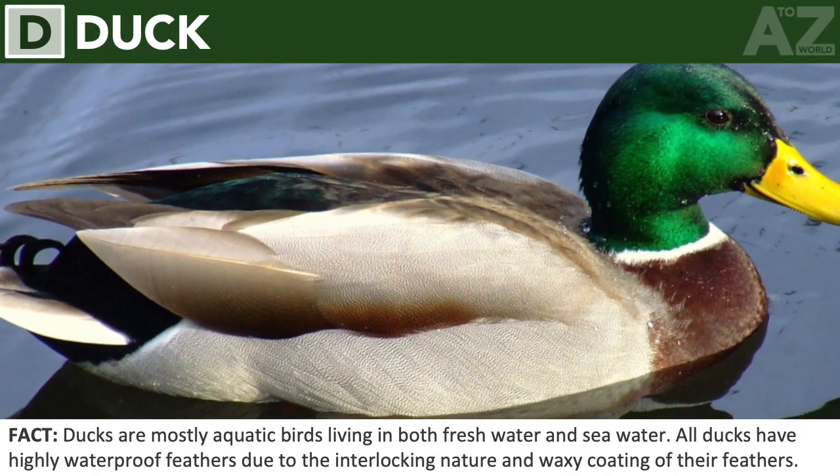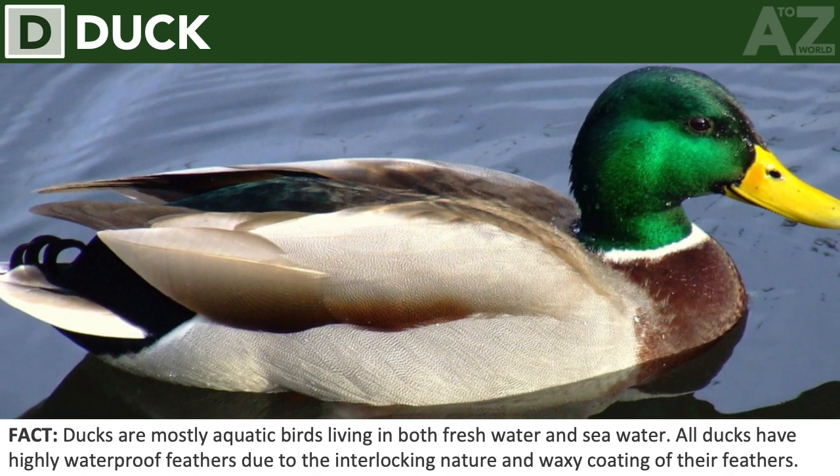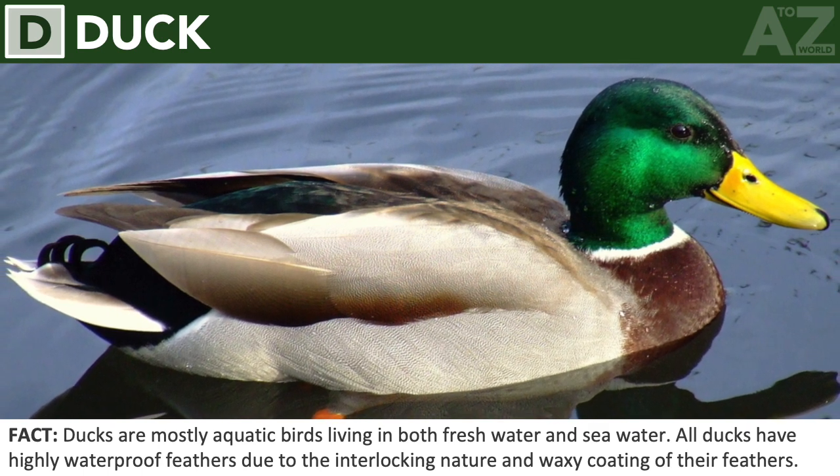Duck. Ducks are mostly aquatic birds living in both freshwater and seawater. All ducks have highly waterproof feathers due to the interlocking nature and waxy coating of their feathers.